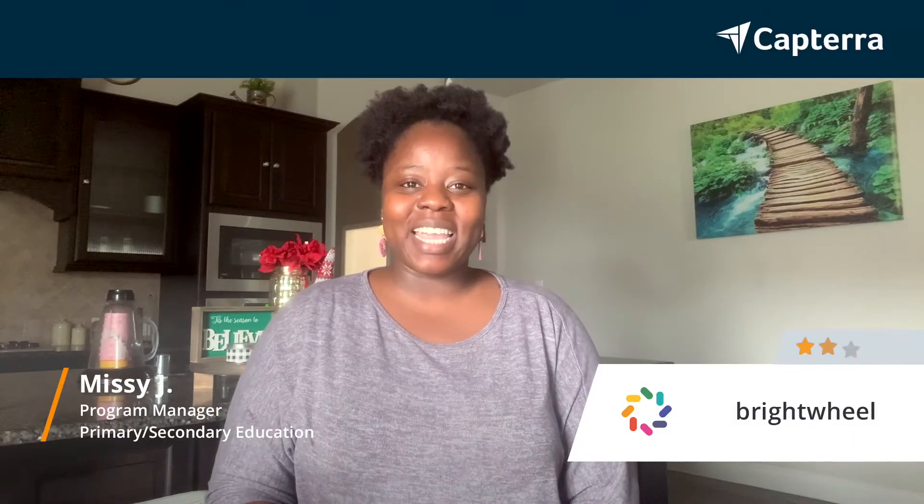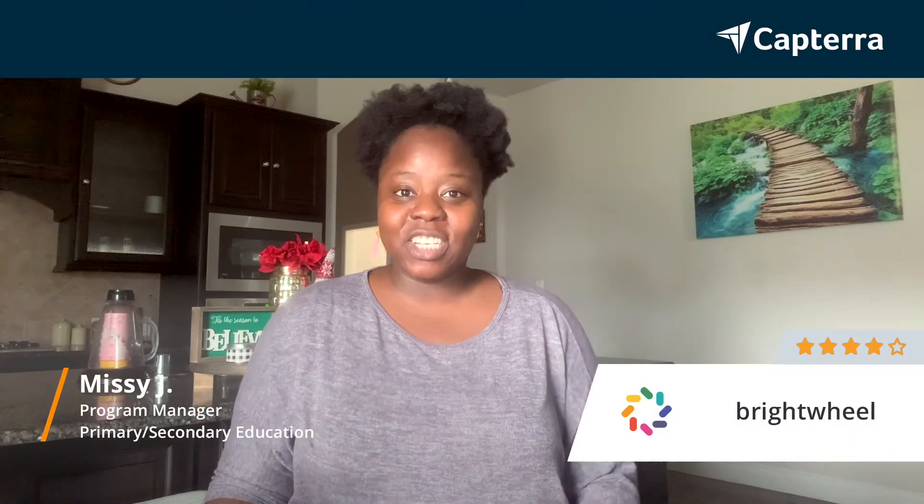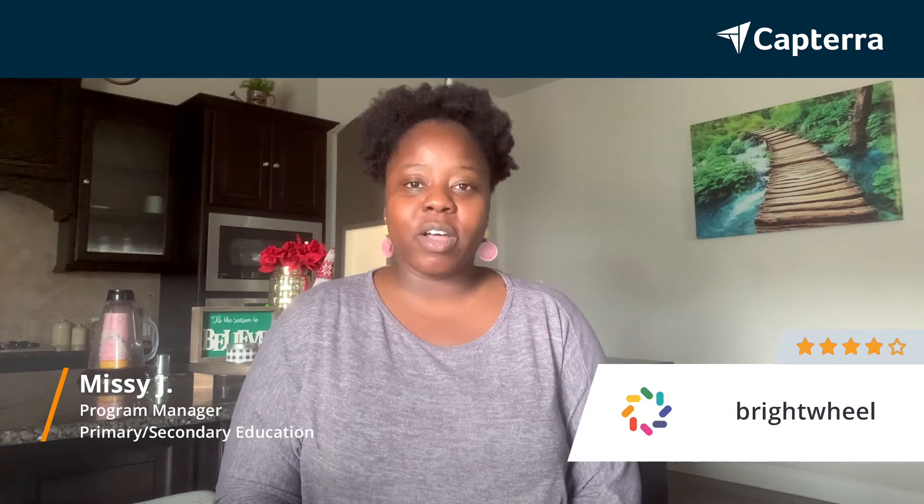Hi, my name is Missy and I work in the child care education sector. I'm a program manager and I would give Bright Wheel a four out of five.